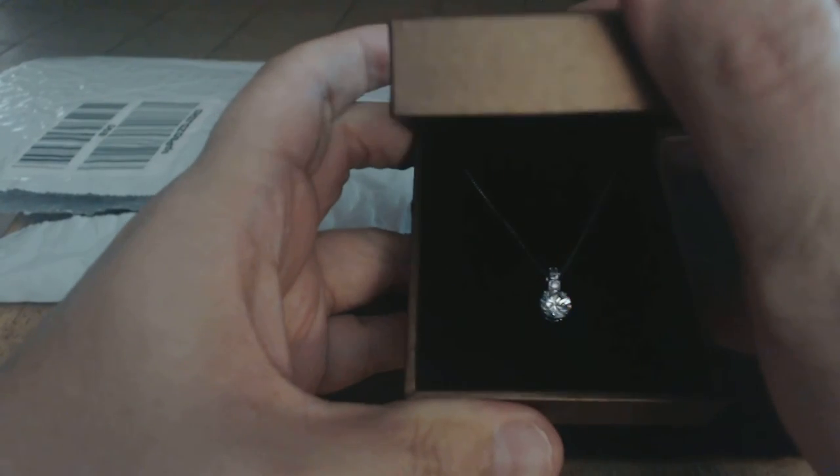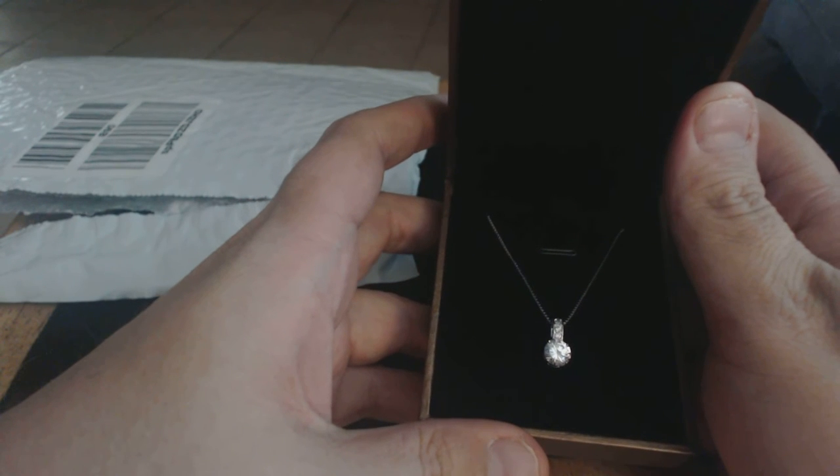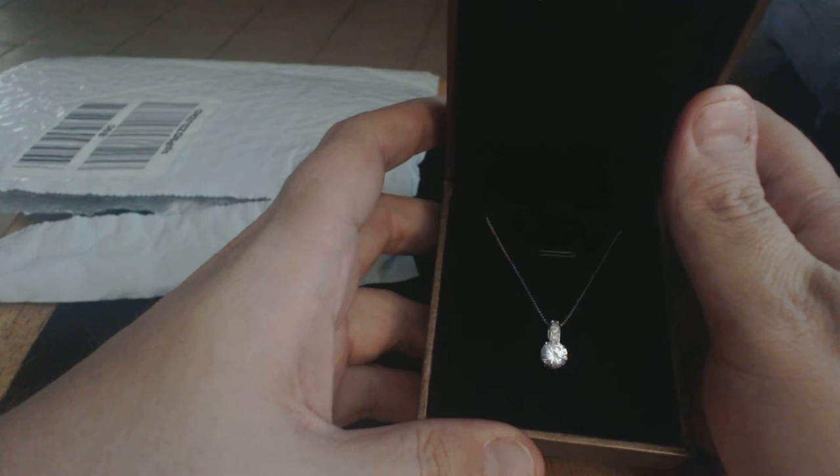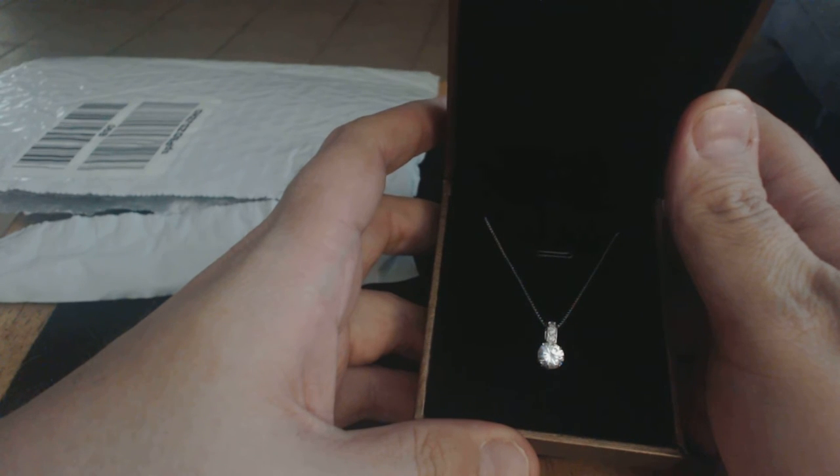We're just going to take a quick look here. Received this today in the mail. This is the Yafeng 18 gold plated, 7mm diamond cut crystal solitaire necklace. It's sold by Yafeng Fashion Jewelry and fulfilled by Amazon. It does offer Prime, and right now it's on Amazon from Yafeng for $34.99.